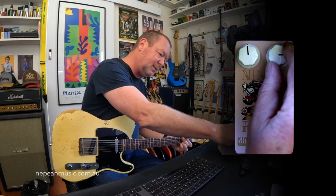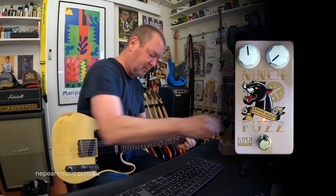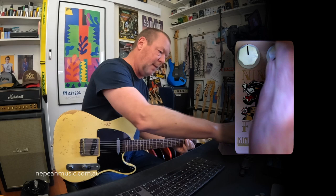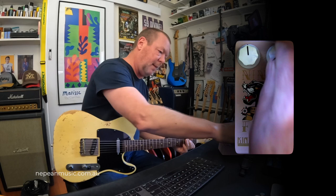So you've got two controls. I think this one's the bias control. Volume!